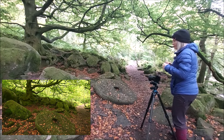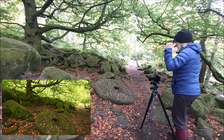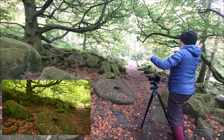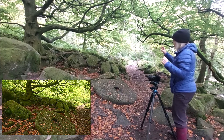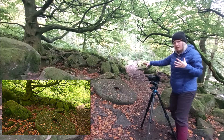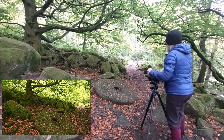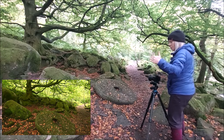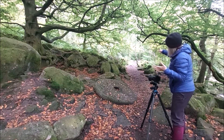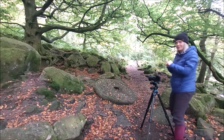Theoretically, I think I've got all the elements, compositionally, that should make an image work. I've actually got two subjects. I've got the tree, with its outstretched branches all twisted and gnarly and covered in moss. And I've got the foreground element, which is also the point of interest, which is the millstone. I've got rocks leading in from the left, and a path leading out through the right, so you come in through the left, you see the millstone and the tree, and then your eyes follow you off down the path.